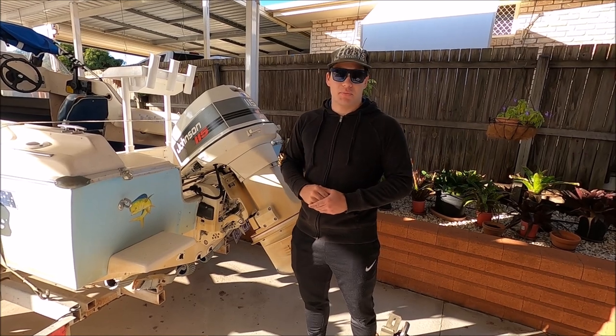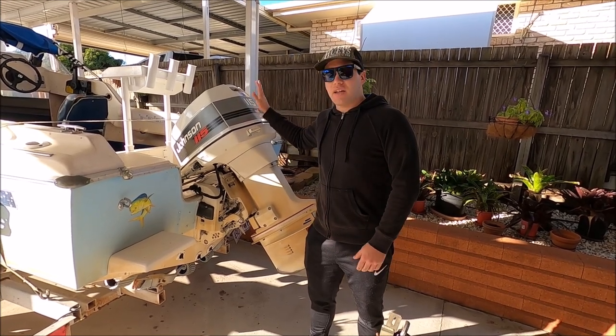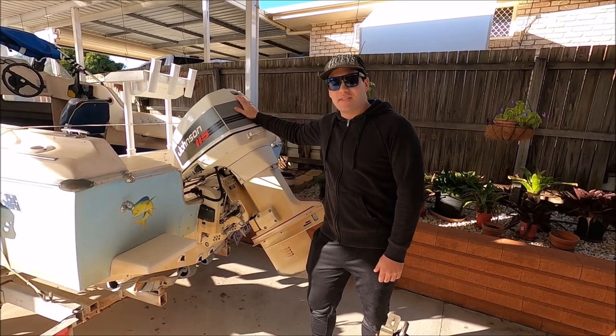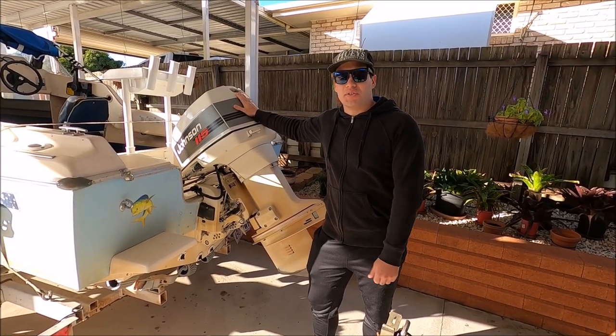We're going to head down to Brisbane Marine now, get this one taken off and then put the new one on. Sad day to see it go, but we're going to take you along for the journey. Hope you enjoy.